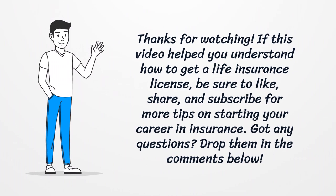Like, share, and subscribe for more tips on starting your career in insurance. Got any questions? Drop them in the comments below.